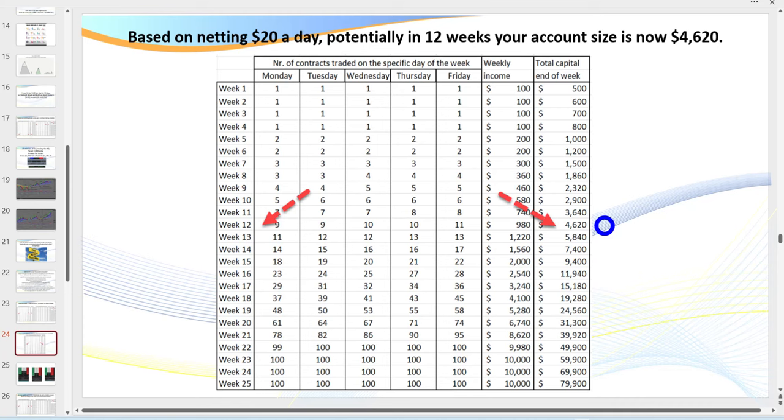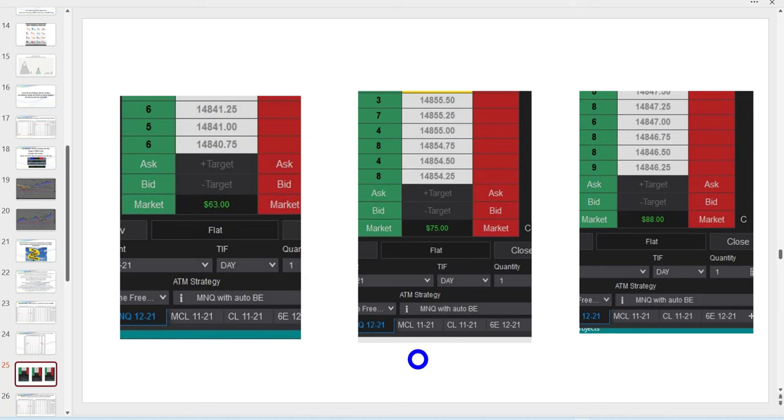What actually happens is you develop the wrong habits initially, and it's much harder to get rid of bad habits once your confidence has been shaken. If you blow your account four or five times, it's so much harder to execute in a timely manner when a trade setup appears. Can you realistically get $20 a day? This is just three days on the micro — MNQ, MNQ, MNQ — within an hour: $63, $75, $88. It's extremely realistic if you learn how to trade with the trend and follow the rules.